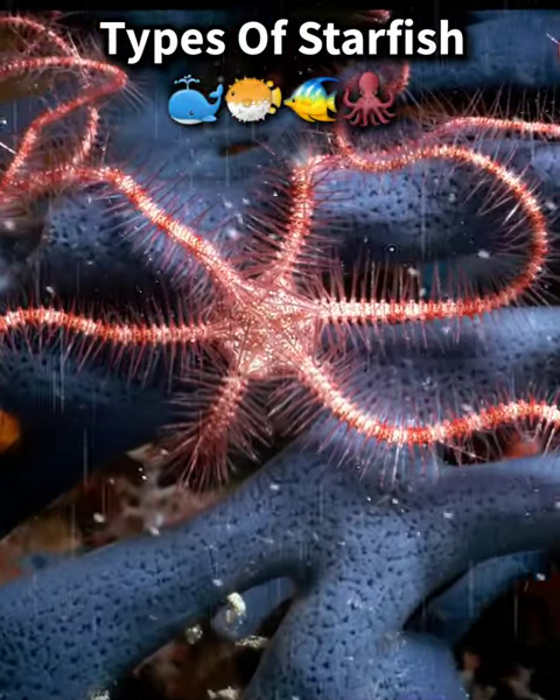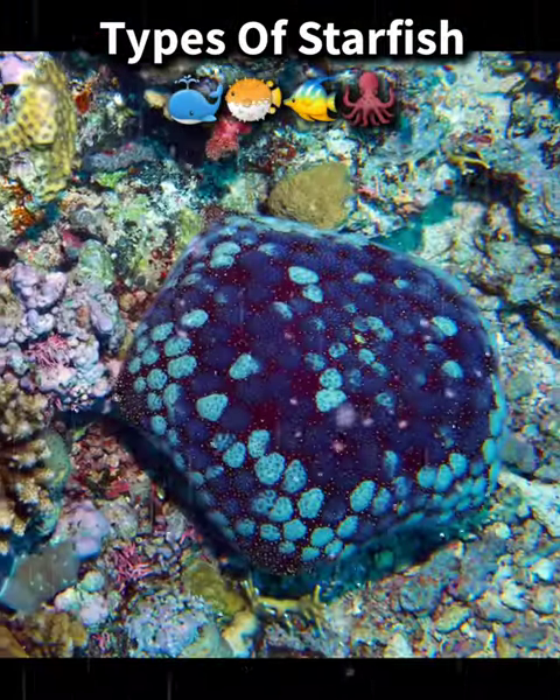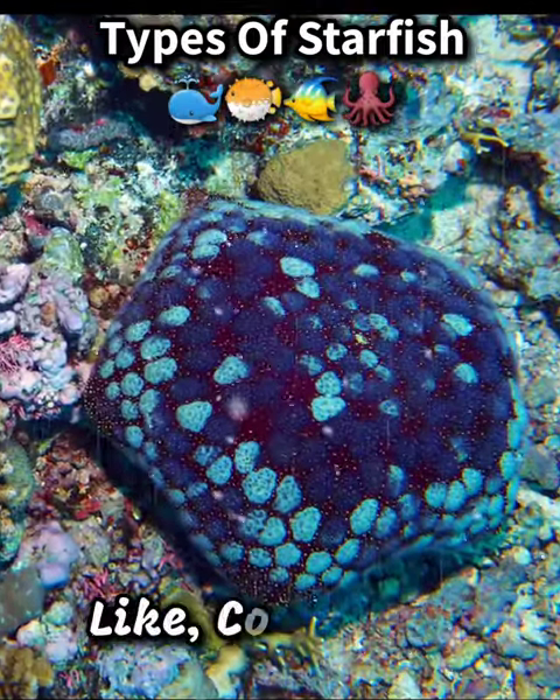Brittle star, has long, thin arms that break off easily to evade predators. Cushion star, has a cushion-like body and can change color to blend in with its surroundings.